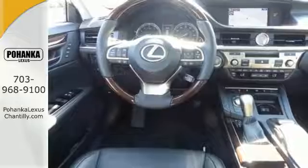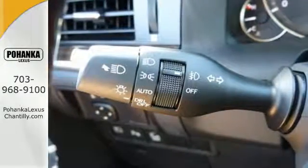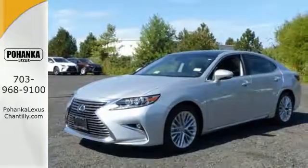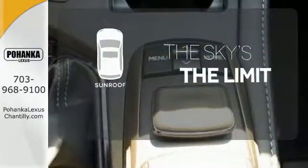You will find high-tech conveniences throughout with the Lexus Inform Remote App and Safety Connect, high-speed dynamic radar cruise control, and Siri Eyes Free. Get your daily vitamin D by opening up the sunroof.